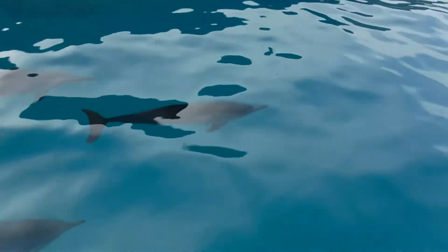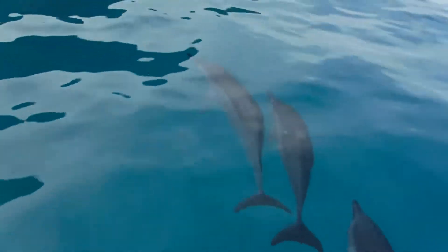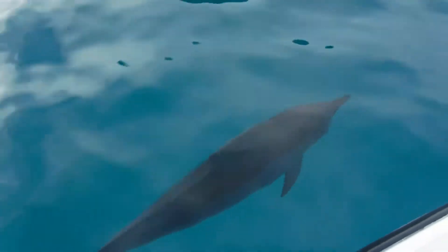One of their bigger predators is a shark called the Cookie Cutter Shark. When they're out feeding at night — as they are basically nocturnal — they do encounter those sharks, and that causes a little bit of trouble for them.